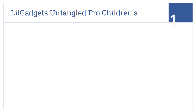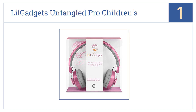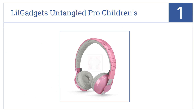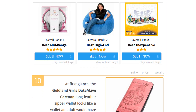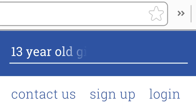Taking the top spot on our list, the Little Gadgets Untangled Pro children's wireless Bluetooth headphones come in six different colors, and no matter what color you choose they produce high-fidelity sound. They feature soft-touch breathable mesh ear cups and include a 3.5mm audio cable. They have a 10-hour battery life. To see all this, go to wiki.easyvid.com and search for 13-year-old girl gifts, or click beneath this video.